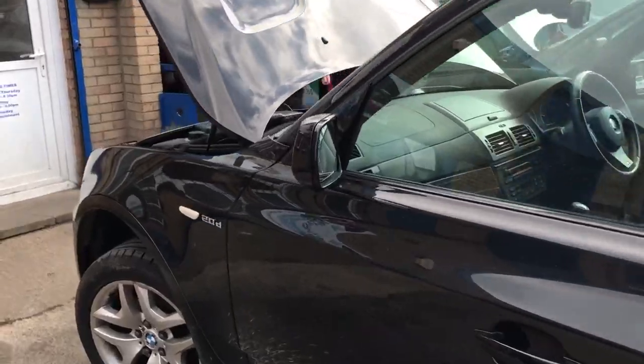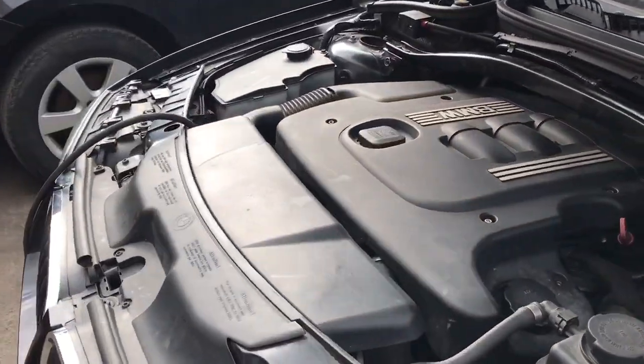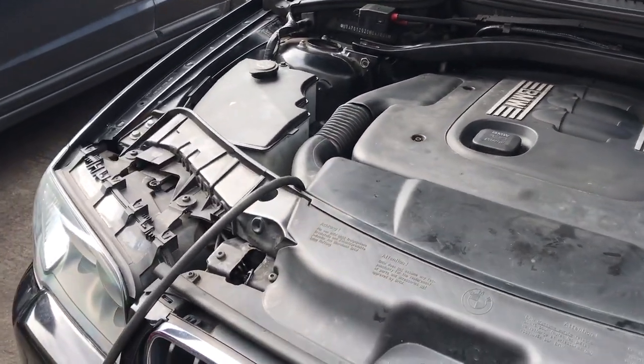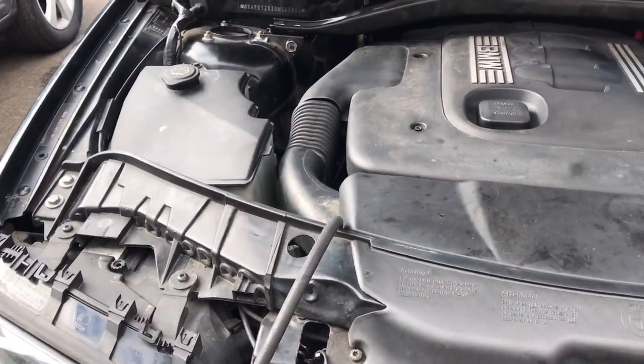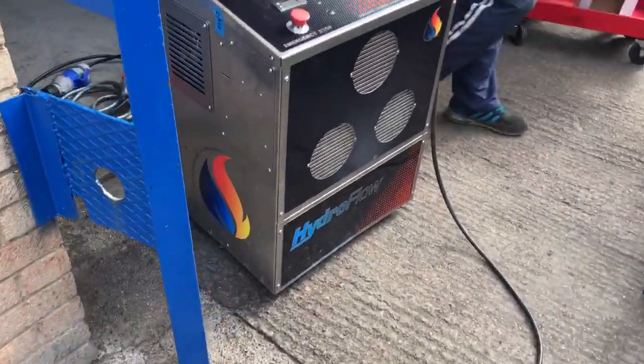We'll just go around and have a look at the engine bay. Here you can see the gases introduced into the airbox. And here we have the hydroflow machine itself.